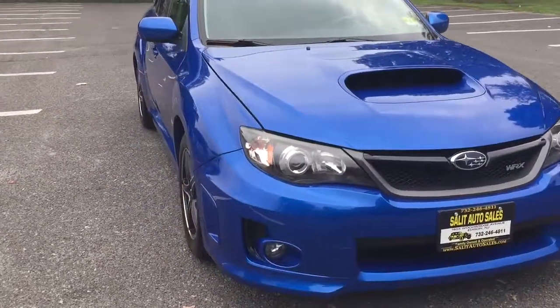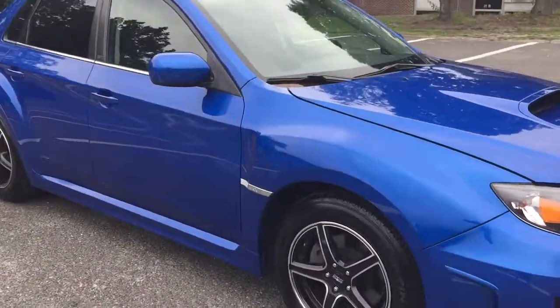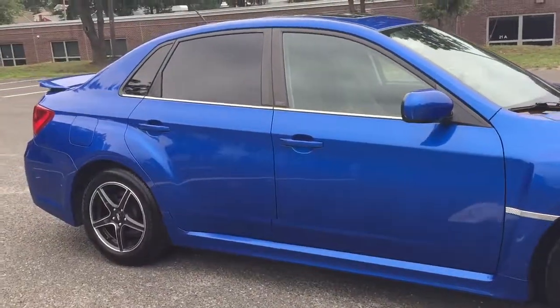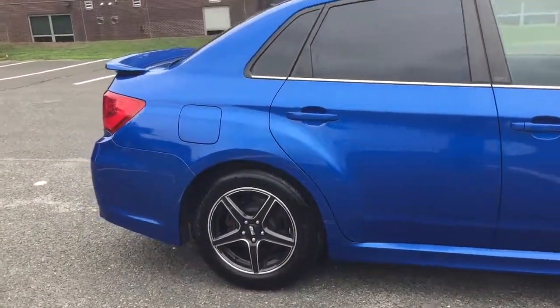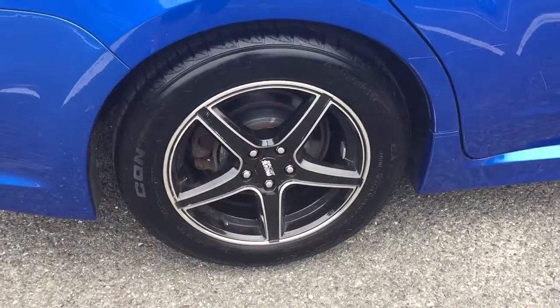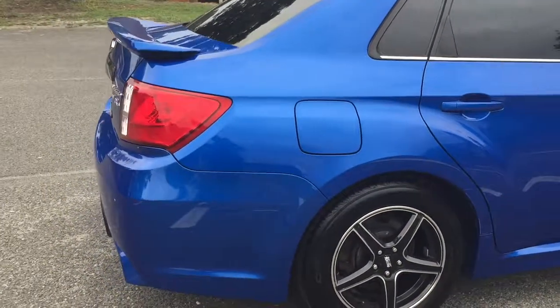Today I'm gonna show you a 2011 Subaru WRX with only 62,000 miles on it. Also a car that was never smoked in, serviced, ready to roll, super fun to drive, fast, quick, shifts well. I'm gonna show you everything on the inside as well. I do want to point out these are not the original Subaru WRX wheels, but we do have them and they are included with the sale of the car.